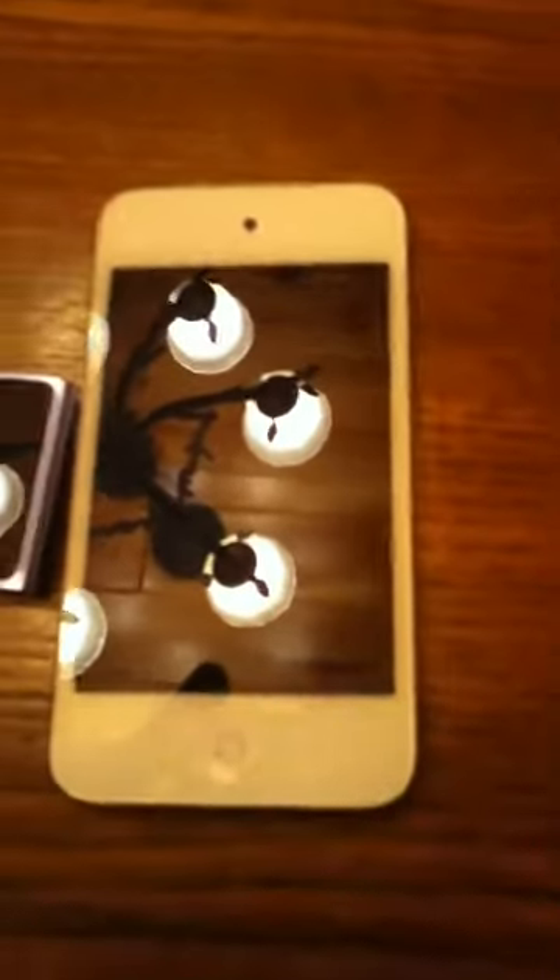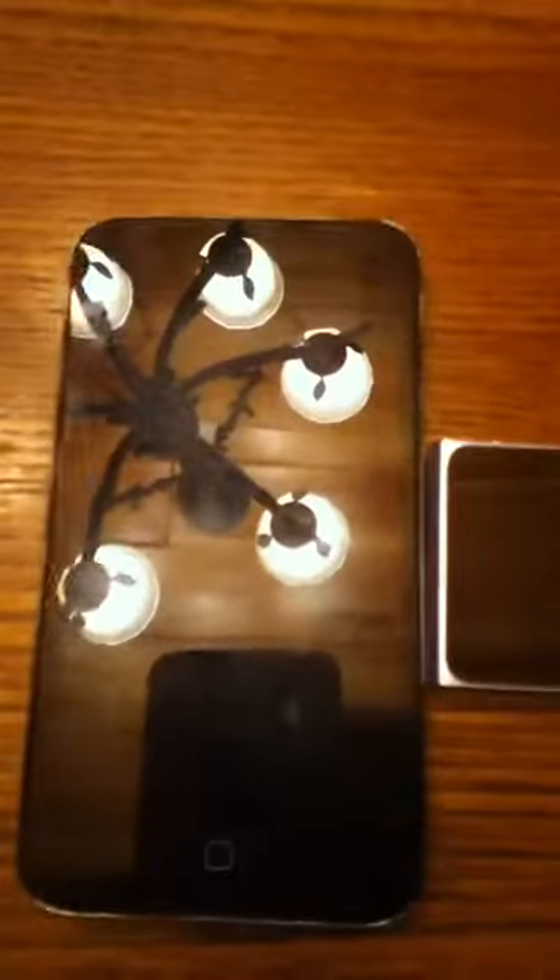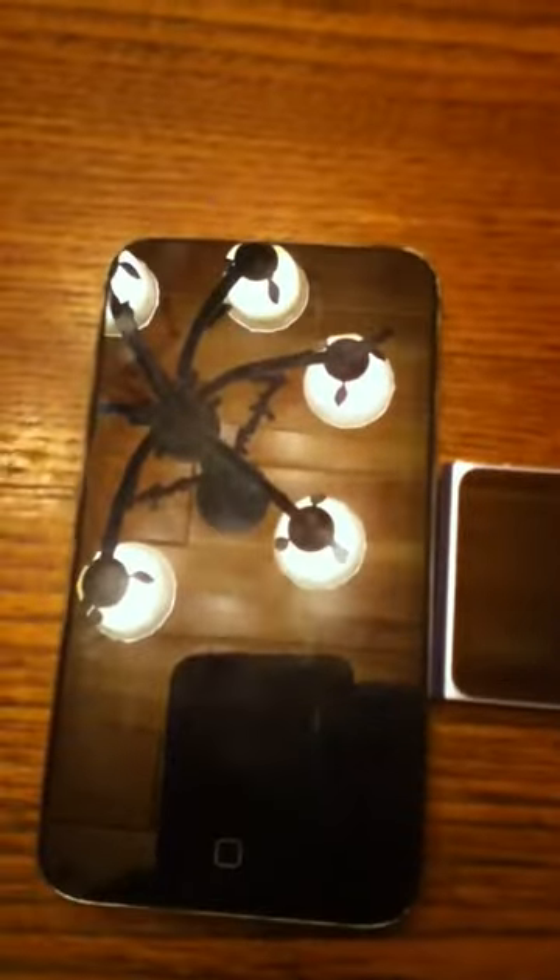Here is the white iPod Touch 32GB 4G with iOS 5.1. Here is the black with 5.0.1 — it is black 64GB 4G, 4th generation, and I'm using it. I have 3 iPod Touches. I'm using the other white one for videotaping.